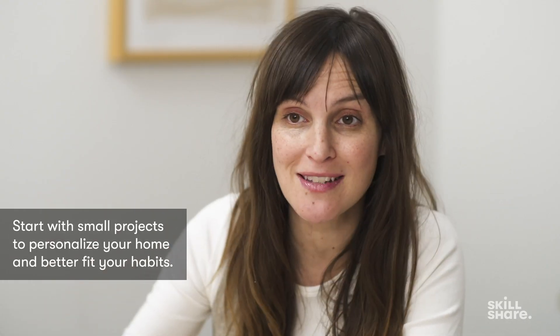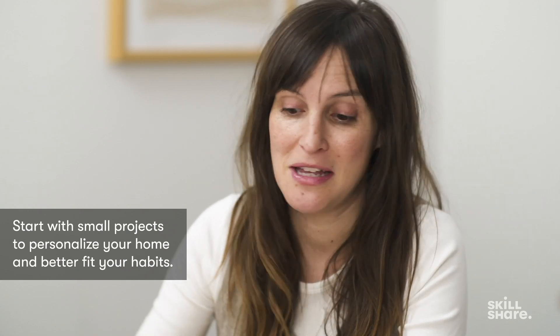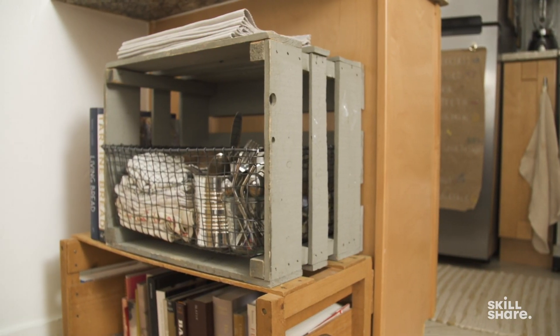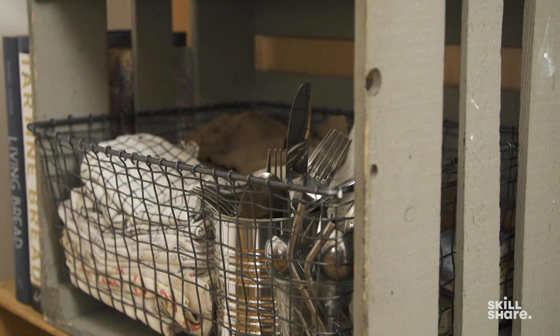In different apartments, I found different solutions. Right now, my flatware is kept in a tin can on a low shelf that my kids can access so they can help set the table. It costs me nothing, but it really works. This is the kind of solution I'm talking about — super inexpensive, super sustainable, easy things you already have.